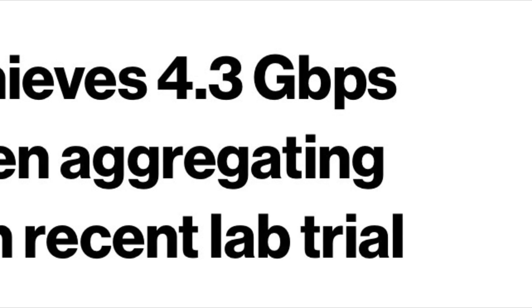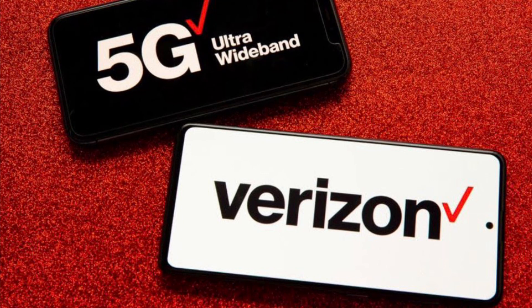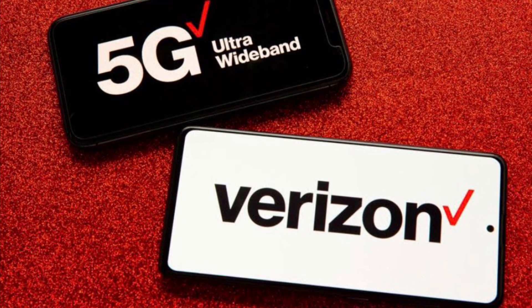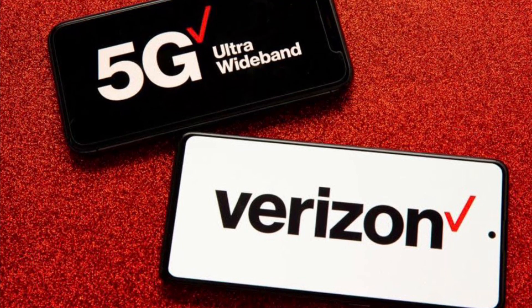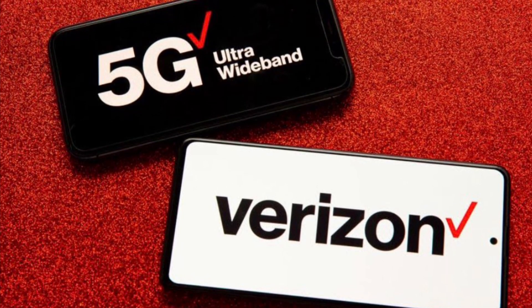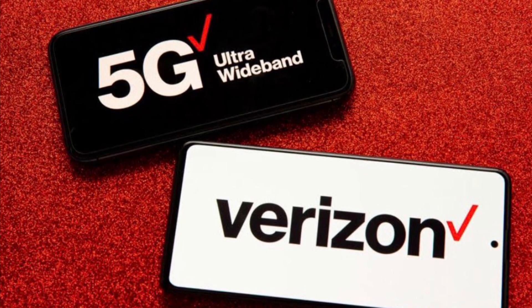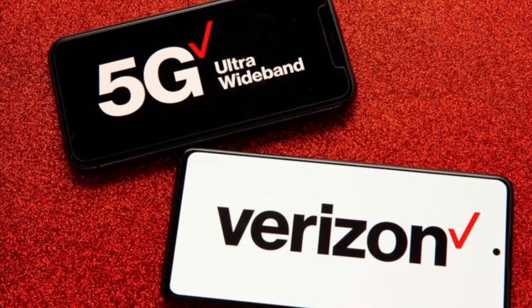Number three, Qualcomm has some competition in MediaTek, so watch out Qualcomm. T-Mobile is doing five-carrier 5G carrier aggregation as well, with combinations of n41 and n71 through MediaTek. Number four, two ultra wideband slices working together — this is great. MediaTek will have their modem in phones, hotspots, PCs, and IoT devices this year or later on.